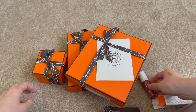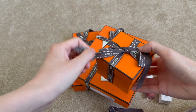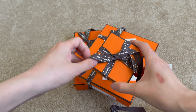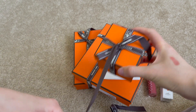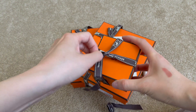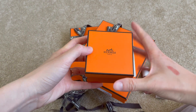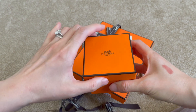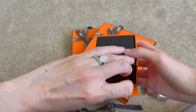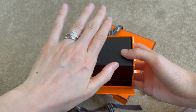Let's move on to the next item. This one is the most expensive out of everything I purchased today. It comes with the same really cute ribbon. I've been eyeing this one — it's a jewelry piece, specifically a ring. I also have my wedding band from Hermes and I absolutely love it. For this new ring, I'm thinking about wearing it on my index finger.